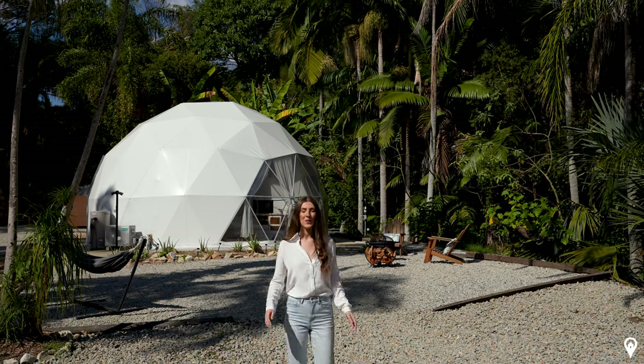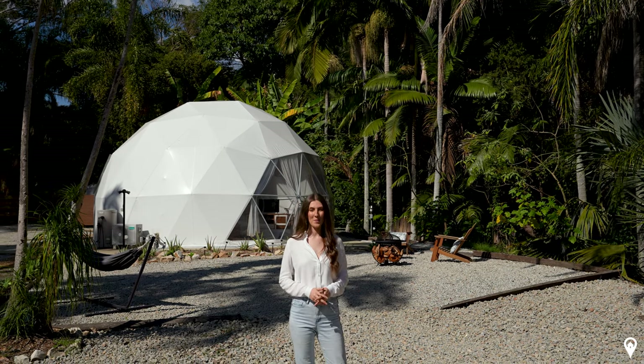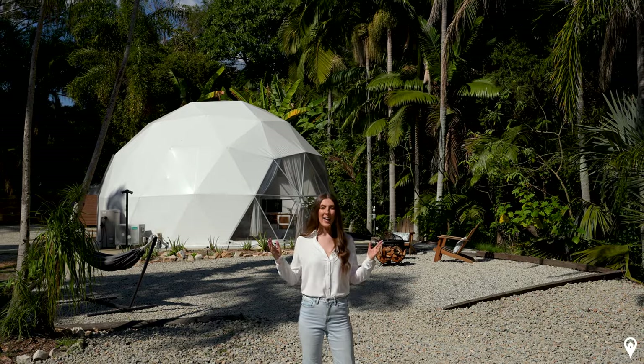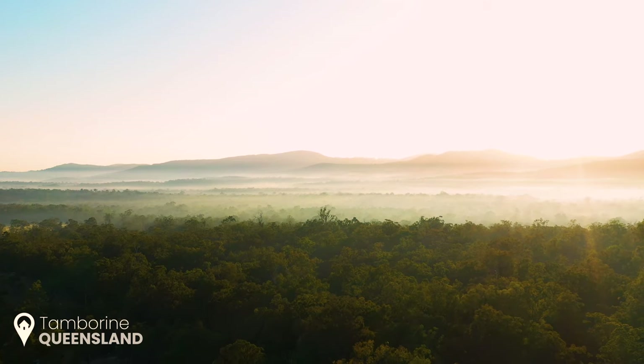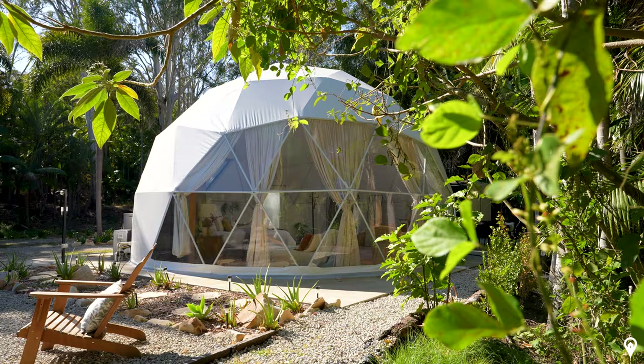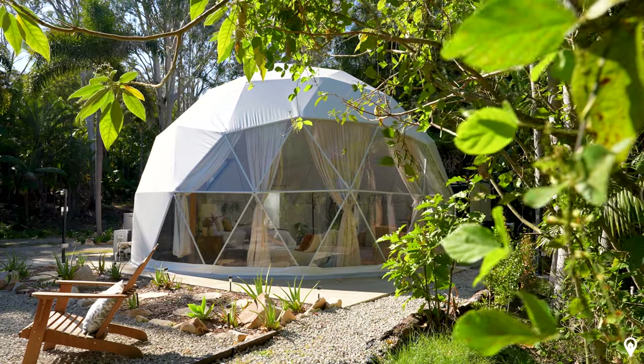Welcome to Find the Perfect Place, your new destination for amazing home tours. I'm Zisha and behind the camera is Bronson. Today we're here in Tambourine, South East Queensland, staying in a palm tree forest at this luxury glamping dome.